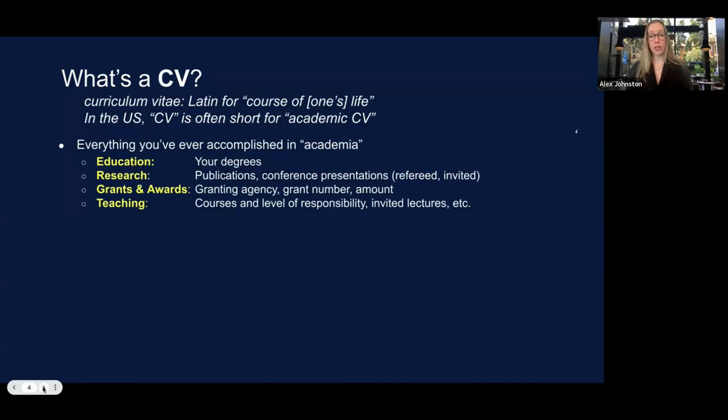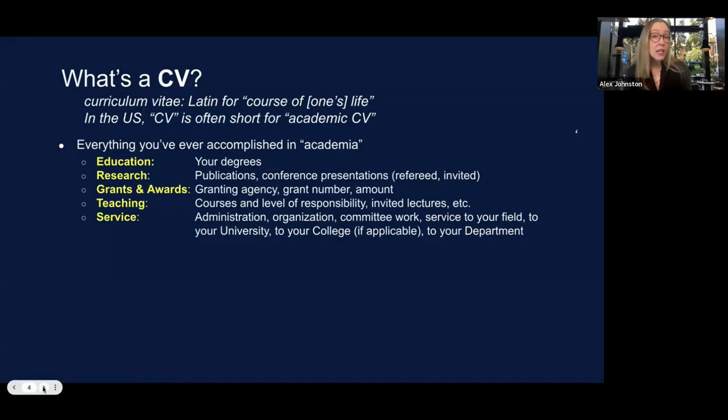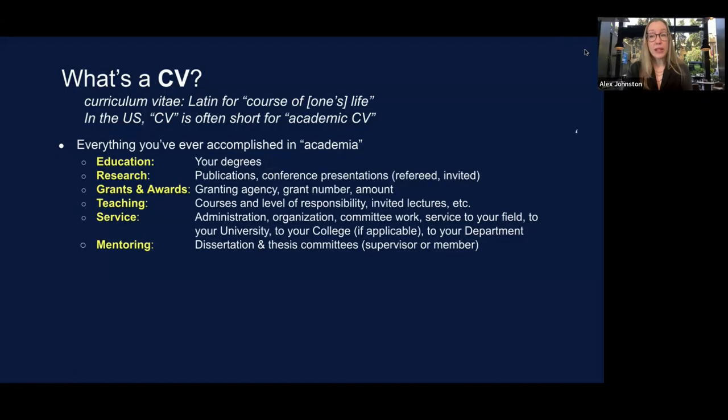Then we get into teaching — what faculty members have taught over time, which becomes a long running list the longer you're in academia. Service refers to administrative and organizational tasks essential to running your department, college, school, university, and contributing to your field. Faculty members also have mentoring sections covering dissertations and thesis committees they've served on and their role within those committees.